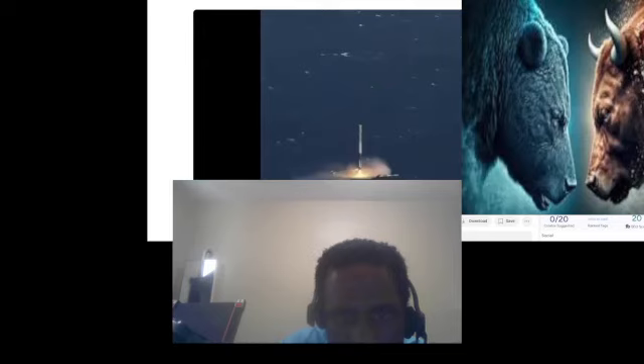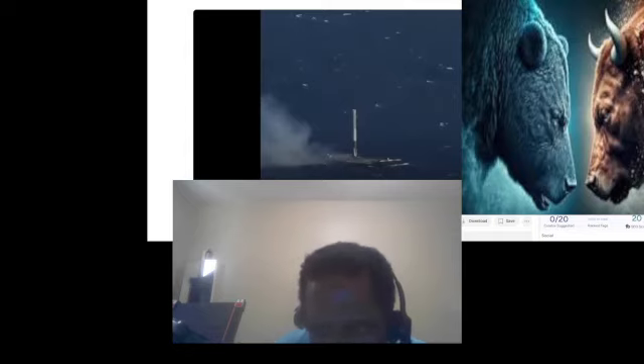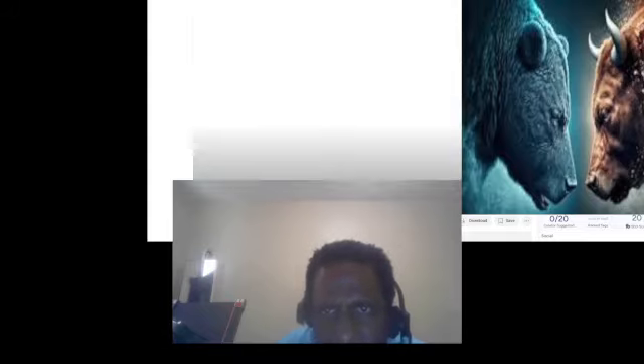I'm going to show you how a Falcon 9 booster lands on the drone ship. This was a previous successful test — it's quite an amazing feat. Something coming from so far up in the sky is able to pinpoint exactly where it's going to land. That's quite amazing, and also kind of scary. If you were inside this spaceship coming from the sky and had to land on that ship — if you miss, you land in the water.